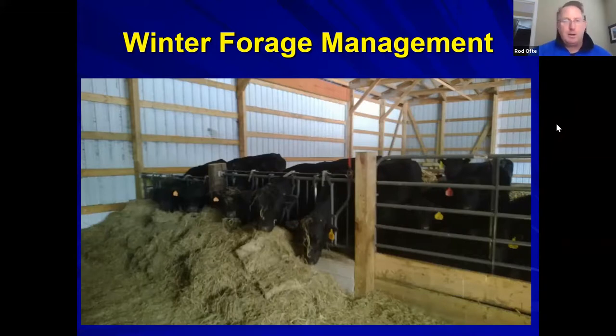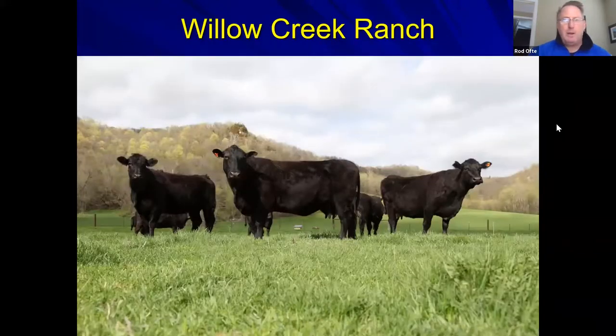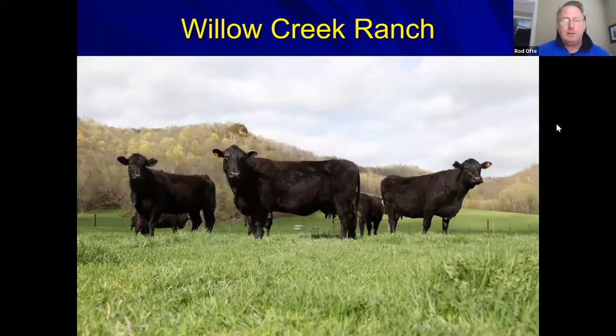With all improvements implemented across feed quality, genetics, time management, and winter management, Rod's operation now sends cattle off at an average of 26 months. Choice-grade percentage has improved from approximately 28% in 2015 to 82% in 2020—a dramatic improvement from consistently applying these four principles.